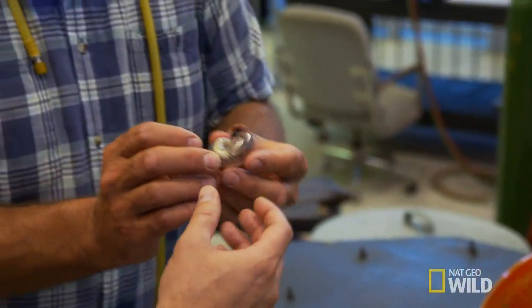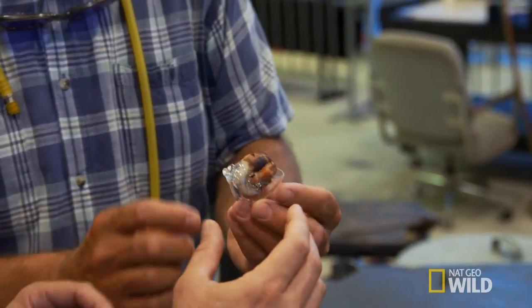Hermit crabs don't produce their own shells, and they'll salvage whatever they can get their claws on for protection.